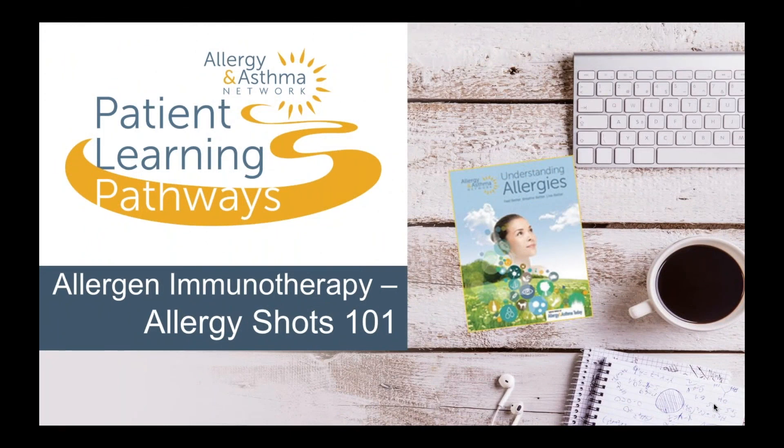Thank you for joining us for this Allergy and Asthma Network Patient Learning Pathways presentation. Allergy and Asthma Network is working every day to end the needless death and suffering due to asthma, allergies, and related conditions through outreach, education, advocacy, and research. Please join us for another Patient Learning Pathways presentation as we partner with you to breathe better together.